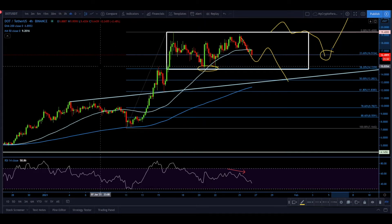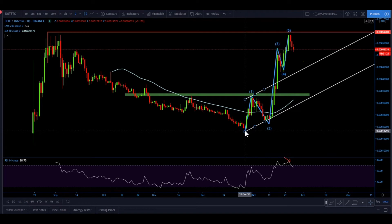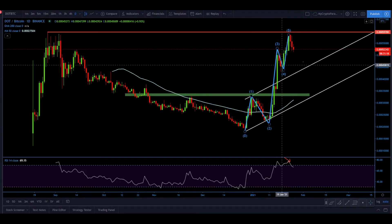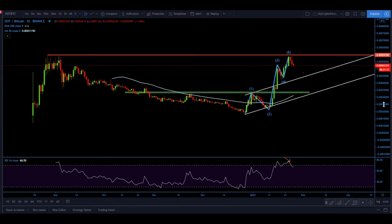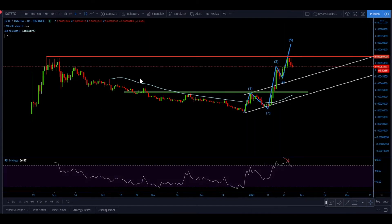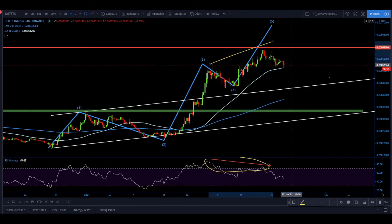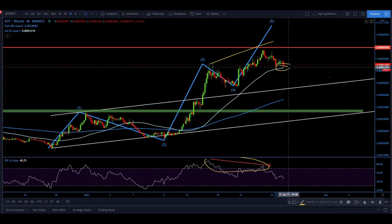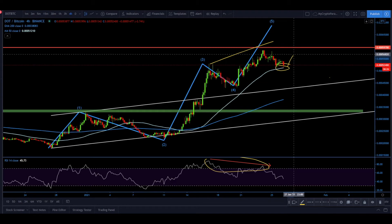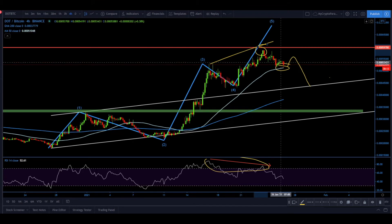Now let's look at DOT against Bitcoin on the daily time frame. We have very similar Elliott Wave price action — Wave 1, 2, 3, 4, and 5 — so this could be a completion of Wave 5, although continuation is possible as long as the low holds near 42,500 satoshis, keeping this a bullish trend. On the lower time frame, we again have bearish divergence, and price has approached the 50 simple moving average acting as support, which might result in a minor pullback before further decline.